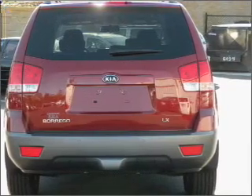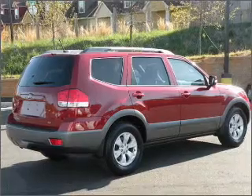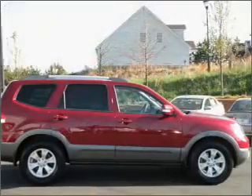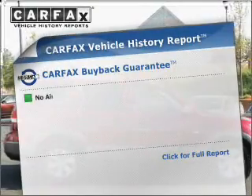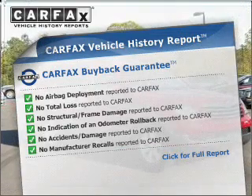Premium wheels lend a distinctive appearance. The anti-lock braking system will keep you safe on the road, and memory settings make for a more comfortable ride. Know the history on this ride and greatly reduce your buying risk with the included Carfax Vehicle History Report.